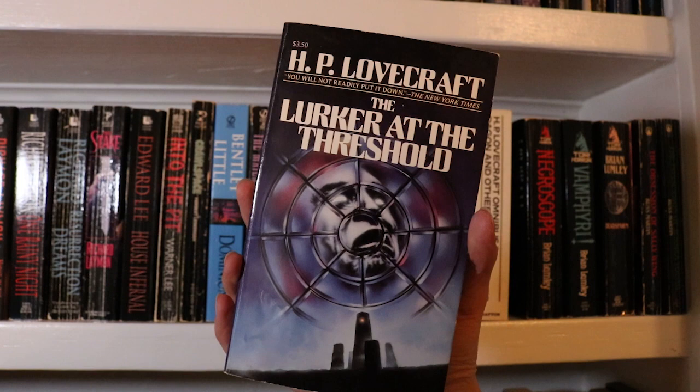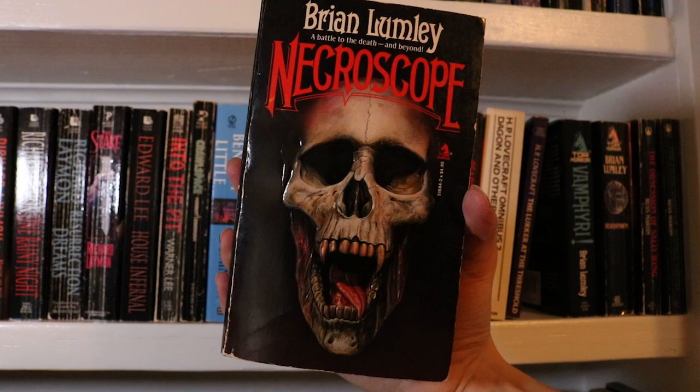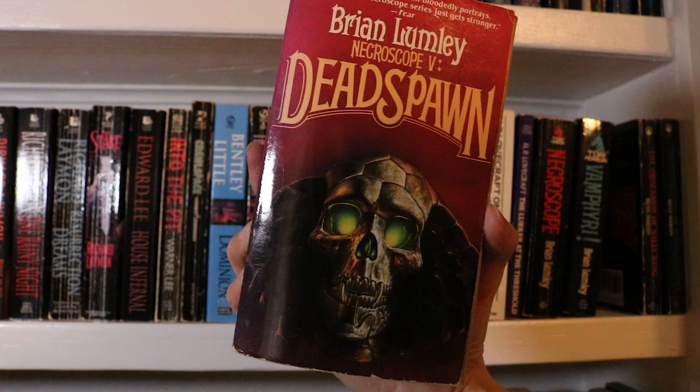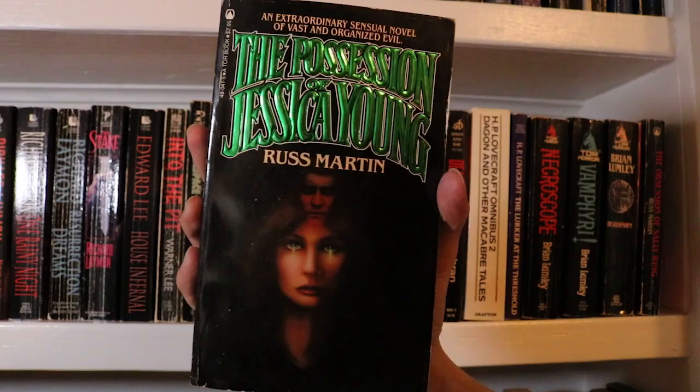Necroscope by Brian Lumley — I read this I think it was last year and really enjoyed it. It's a really great take on vampire fiction. And book two in the Necroscope series, Vamphyri. Then I randomly have book five in the series, Dead Spawn. The Obsession of Sally Wing by Russ Martin, and The Possession of Jessica Young, also by Russ Martin.